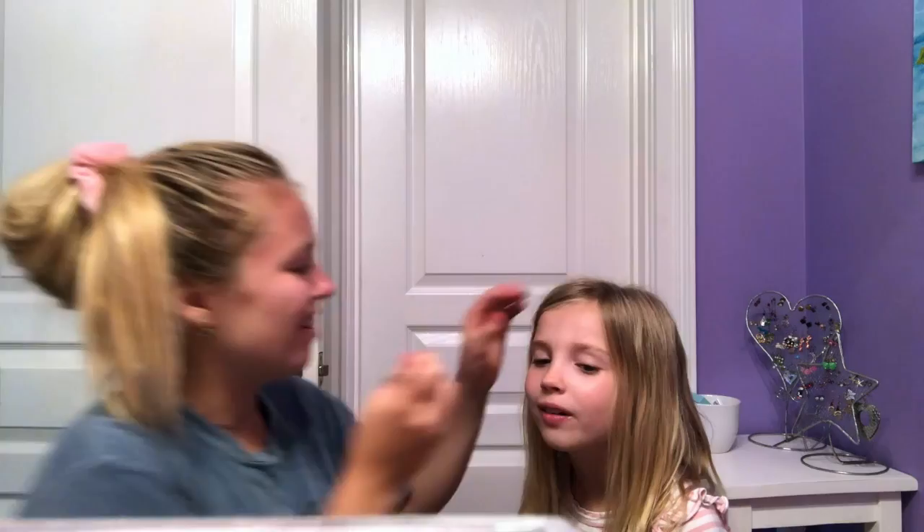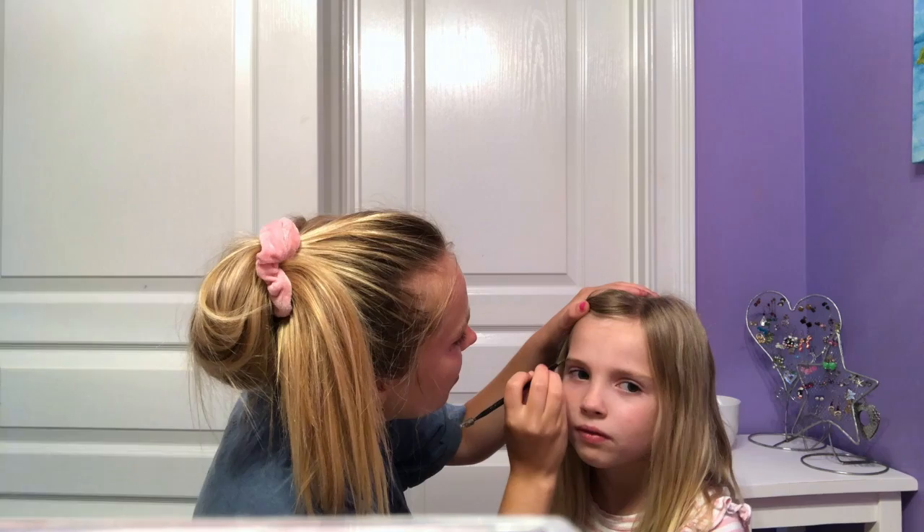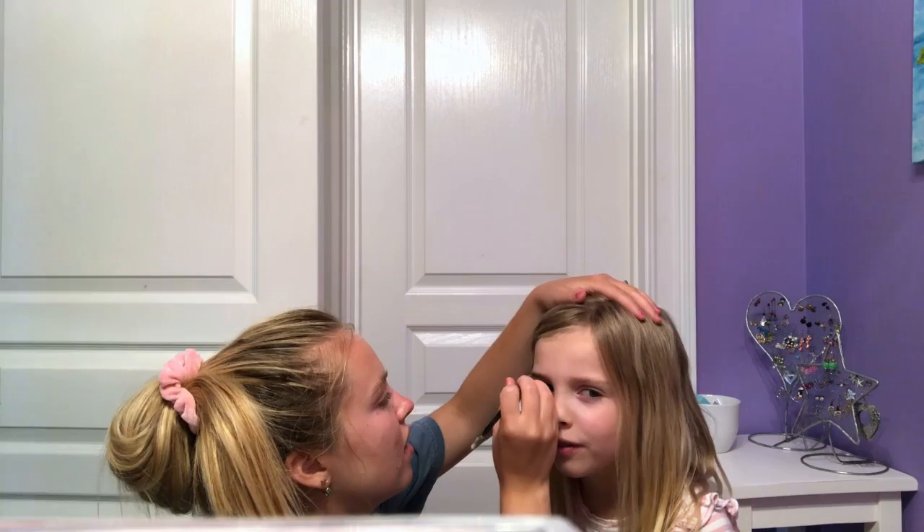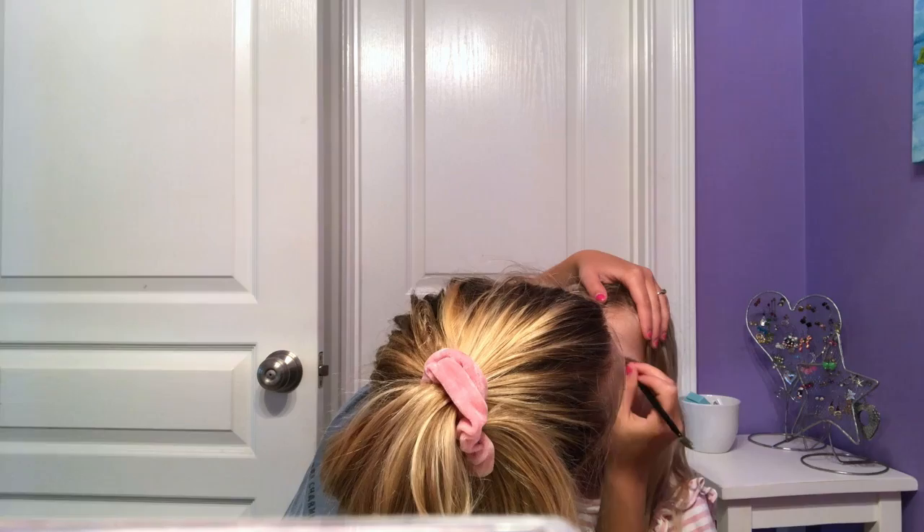So the first thing I'm gonna do is fill in Tegan's eyebrows — this is brown, don't worry. Why did you make the lipstick? Stay still! What are you doing? I'm brushing your eyebrows. You made my eyebrows so dark! Look, if you have an eyebrow, do that one — you don't need another one. Okay, that's good, let's go.